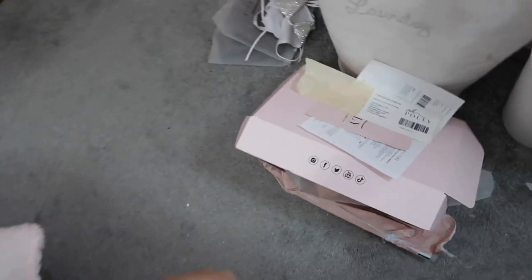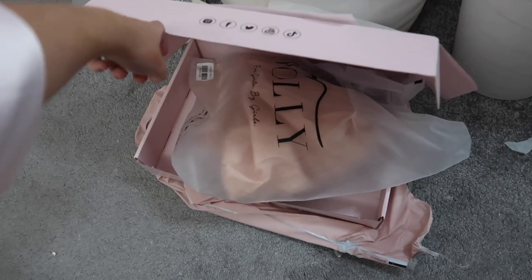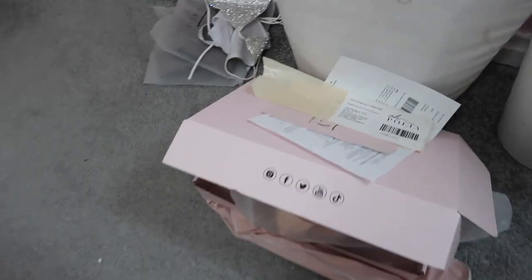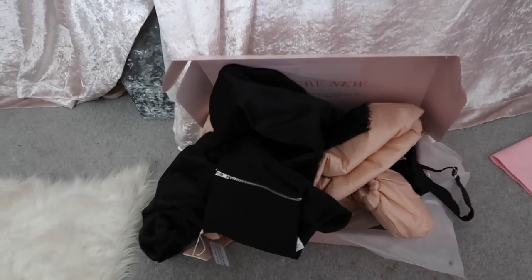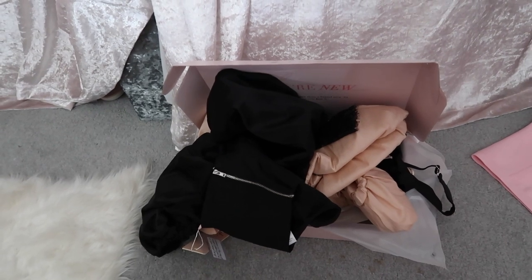I've just been organizing my stuff and sorting out things to return. From my Poly order, this is the first package — I'm just returning one thing and keeping the majority. The second parcel I still haven't tried on yet, so I don't know what I'm going to be returning of that.